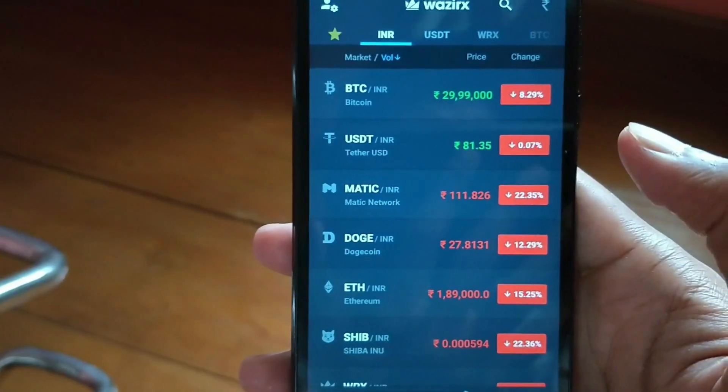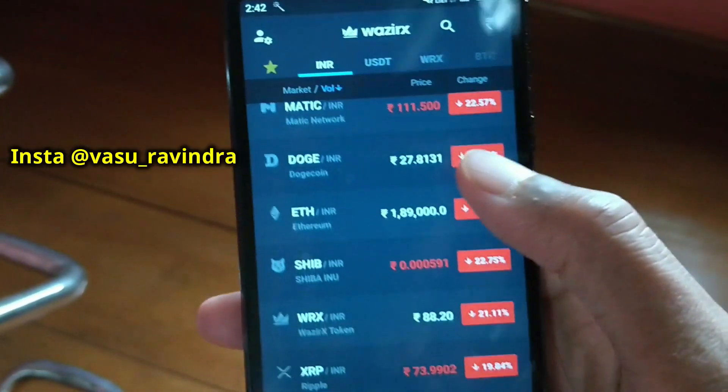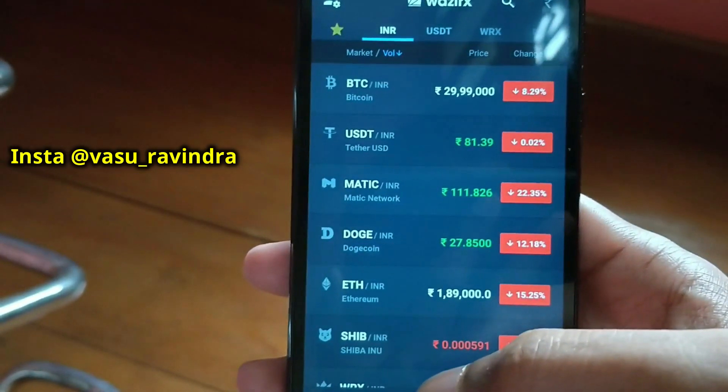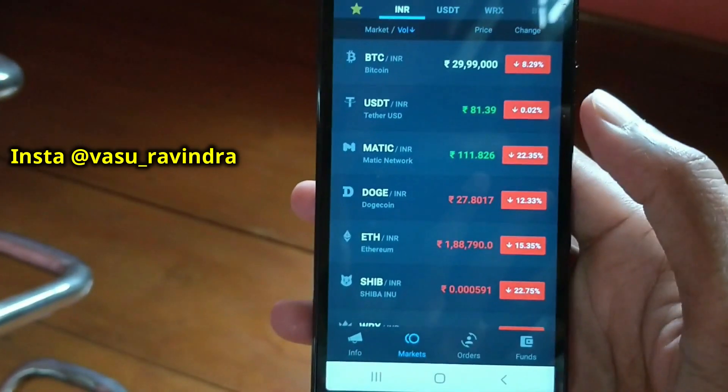If you're a beginner, WazirX is the best cryptocurrency wallet for you because it's safe, simple, and user-friendly. Once you open WazirX it will look something like this — these are all the cryptocurrencies which you can buy and sell. WazirX supports more than 150 cryptocurrencies on their exchange, so you're exposed to a wider cryptocurrency market.